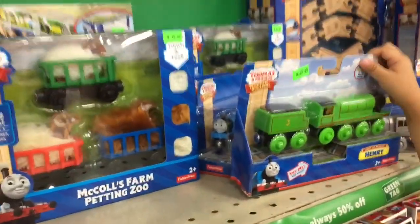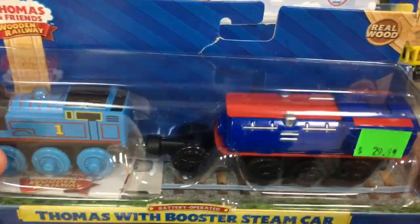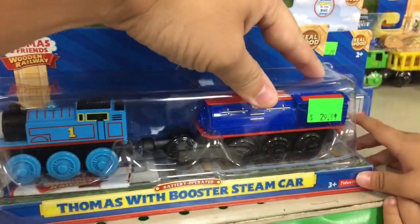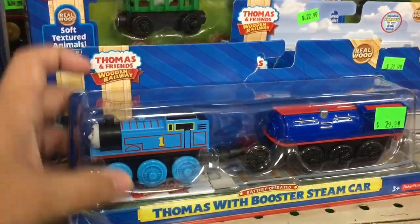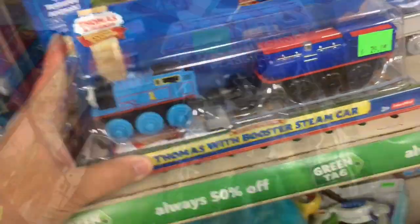There's Henry! This is cool — it comes with a booster steam car, and I think this pushes Thomas around the wooden track. And it goes fire.